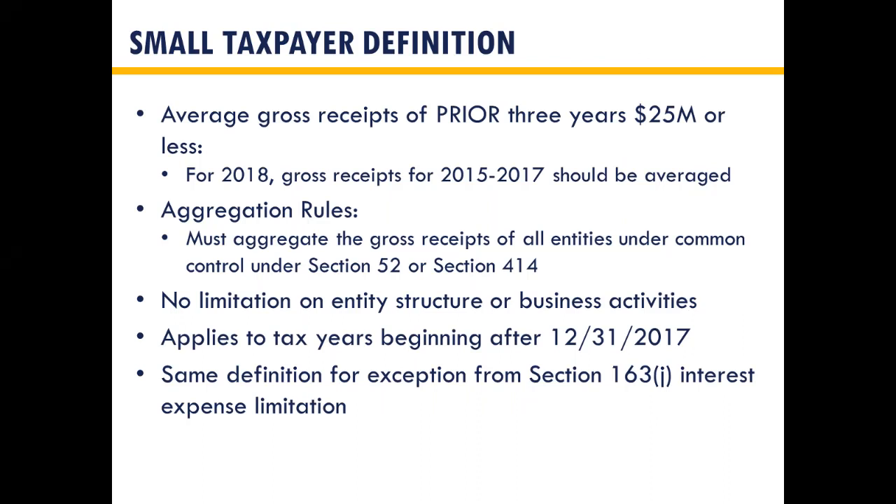A small taxpayer is anyone with gross receipts of less than $25 million in the prior three years. For your 2018 return, you want to average gross receipts for 2015 through 2017. It's not just line one after returns on allowances — there are other income items to consider, and for partnerships, amounts flowing through your schedule are also taken into account. The aggregation rules ensure that partners with different businesses that cumulatively exceed $25 million are not each identified as small taxpayers.